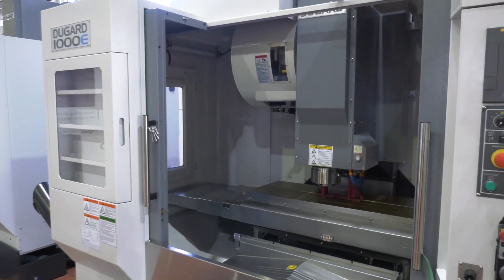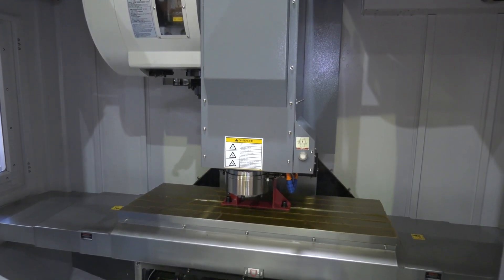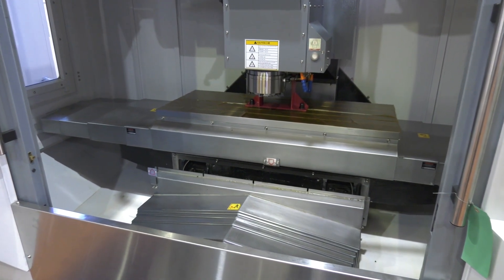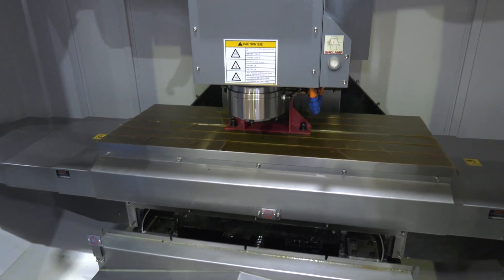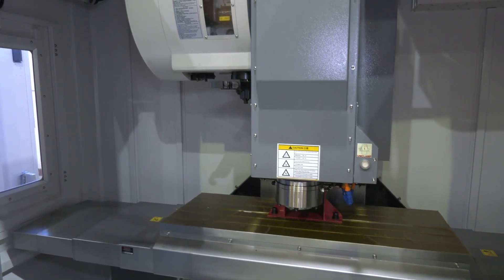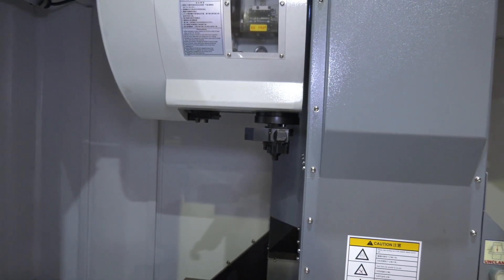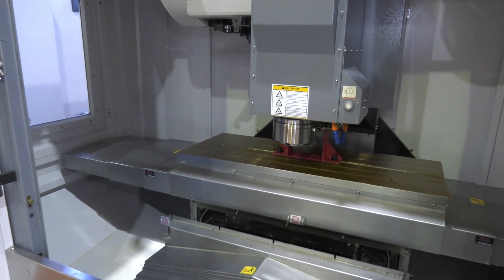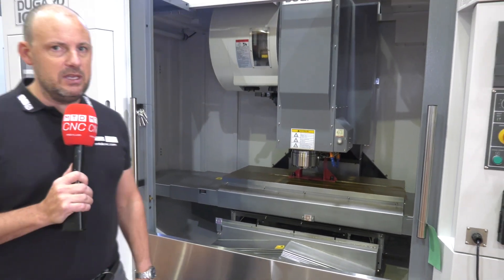This 1000E range is in its shipping condition — it has arrived here ready to be sold. The machine itself has just over a metre in the X and 540mm in the Y. It has a 10,000 RPM spindle, and the tool changer — up on the left — is a 24-station tool changer, with a 28-station option available as well, all on BT40. The footprint is just over 3m by 2m for a machine with a metre machining envelope.